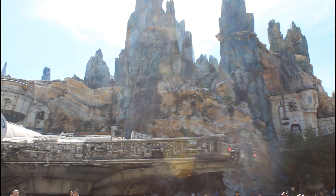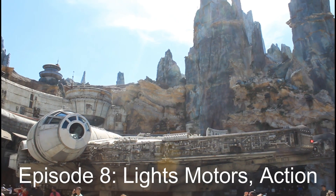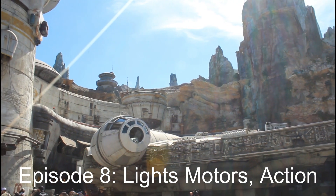Walt Disney World is filled with so many details, of course we have to cover them all. Disney Details, Episode 8. Lights! Motors! Action!